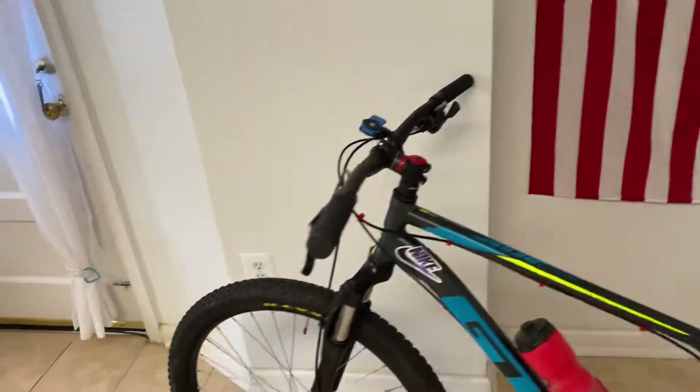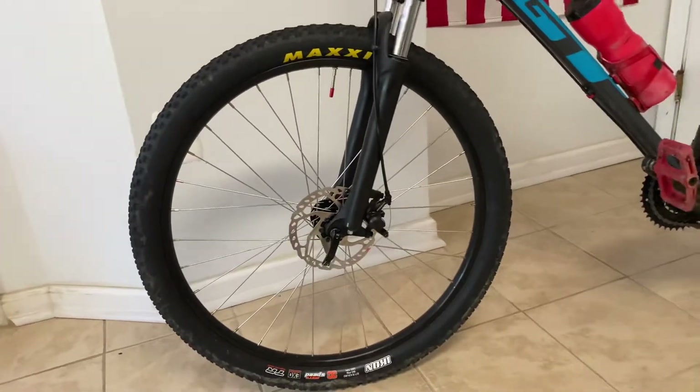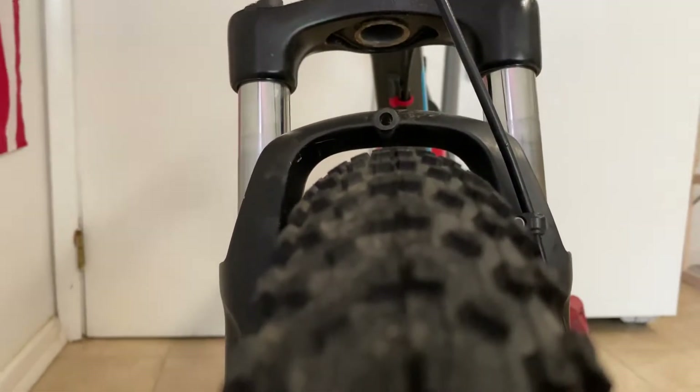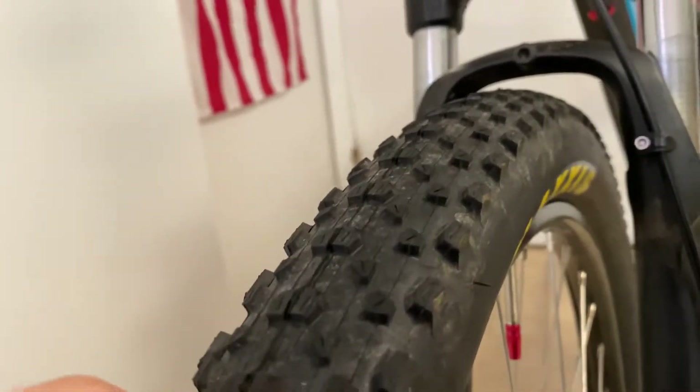The next upgrade I made were the tires. These are Maxxis Icon 2.2 width tires. They have a pretty non-aggressive tread pattern, which is good for me because I use this bike for general transportation as well as mountain biking.